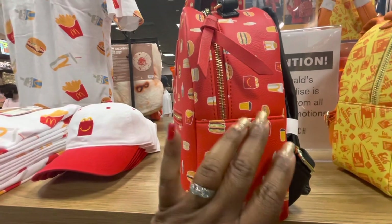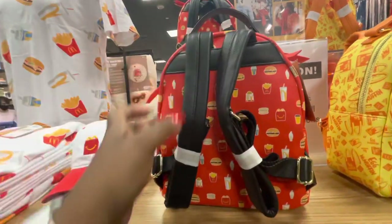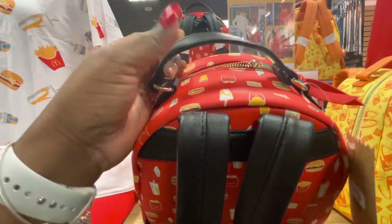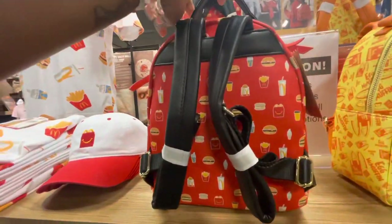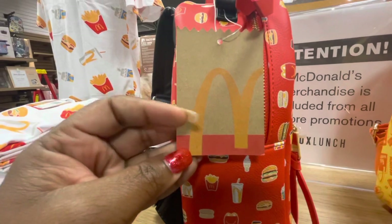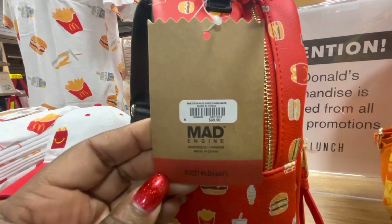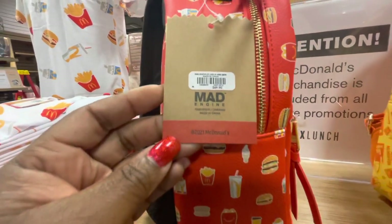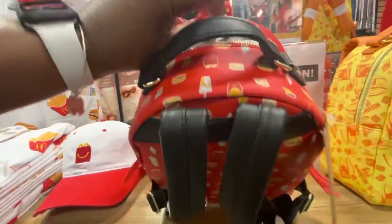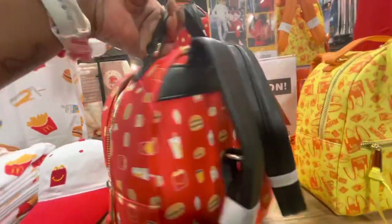It has gold zipper pulls. There are no pockets on this bag. Love that handle at the top — beautiful black padded straps. I love when there's a handle at the top of the bag and this one doesn't disappoint. This is the tag; it is made by Mad Engine and the price is $69.90. Very beautiful bag. And as we look inside, it is just a solid red color.